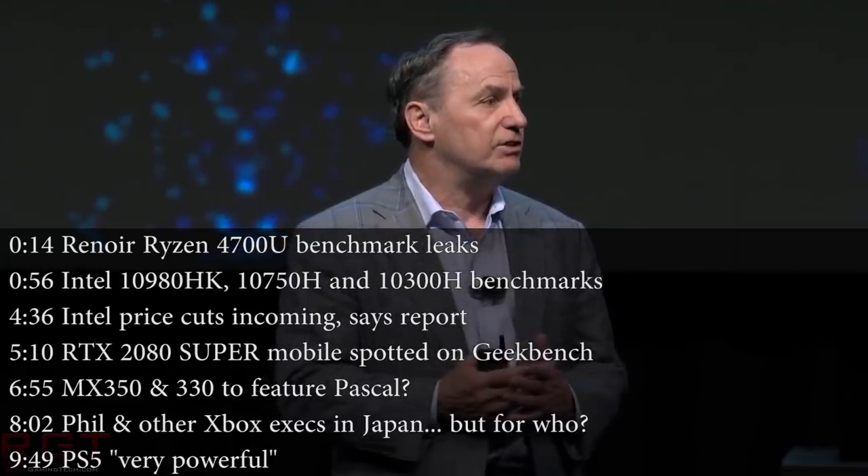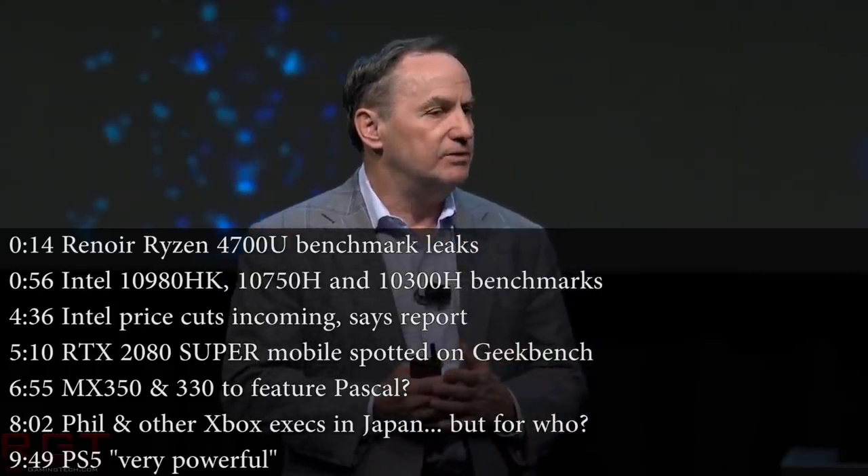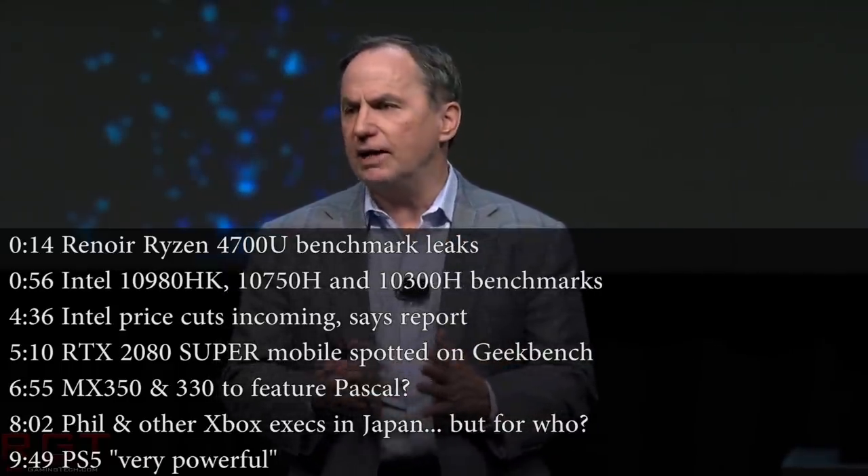Hello and welcome once again to this Red Gaming Tech video, myself Amasa, and as always I'm here with the latest news from the tech world in the last 24 or so hours.